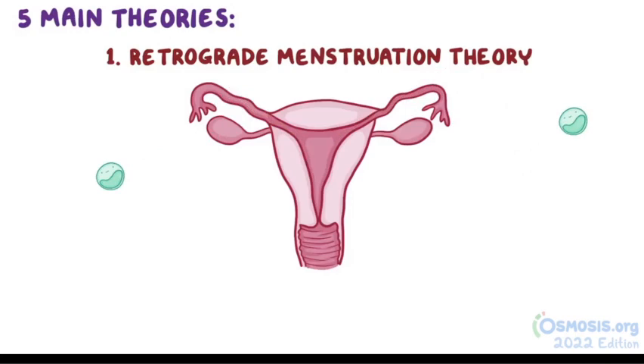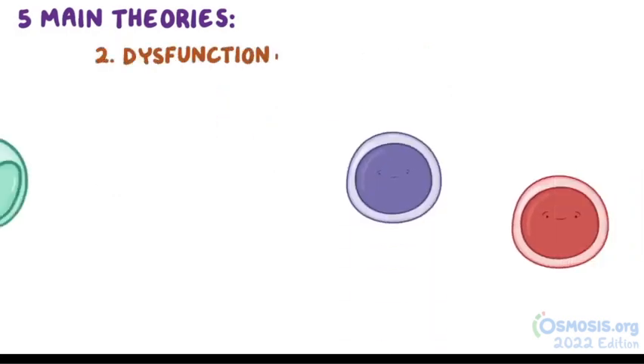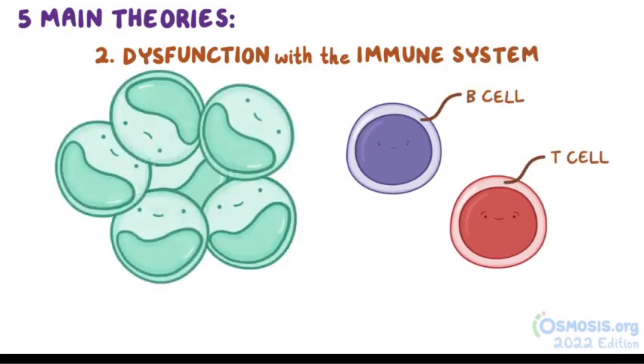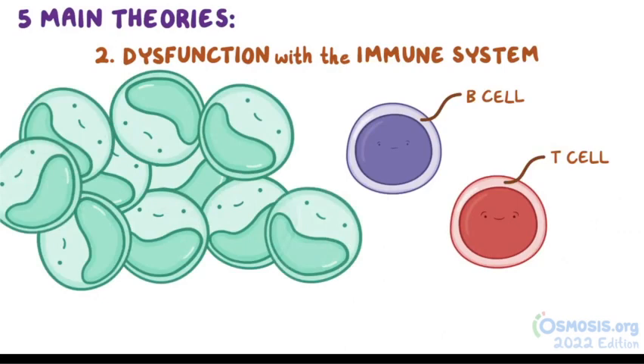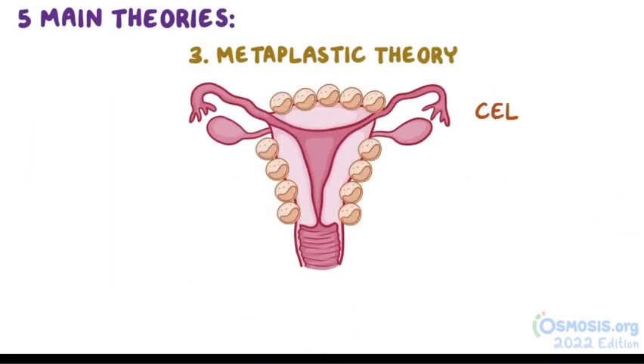Now because retrograde flow is much more common than endometriosis, other factors probably come into play. So the second theory is that there's a dysfunction with the immune system where B and T cells don't respond to endometrial implants and allow them to grow. Third, the metaplastic theory suggests that the cells of the peritoneum, which come from the same cell line as endometrial cells, can transform spontaneously into endometrial tissue.